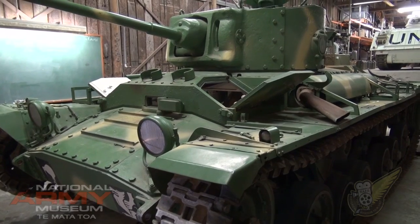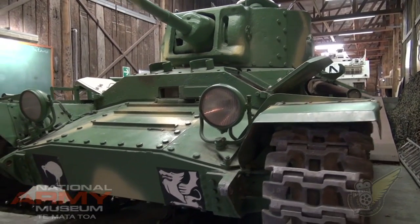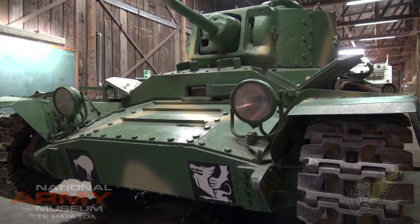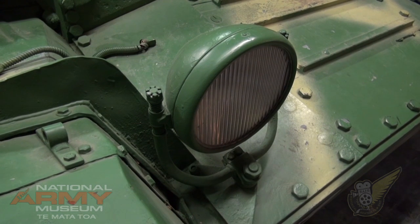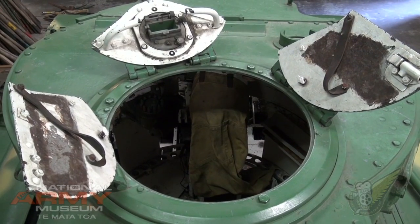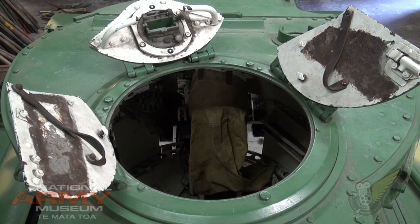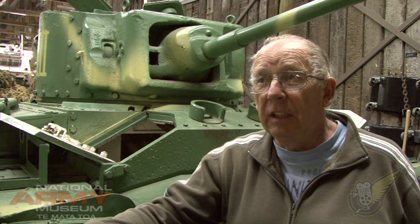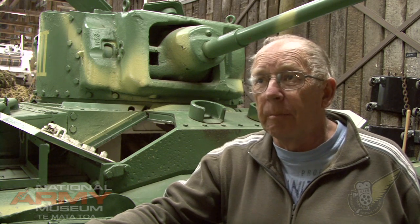Valentines in the New Zealand Army — was that prior to the start of the Second World War, or a direct result of the war effort? I think it was a direct result of the war effort. Prior to the Second World War we really didn't have a lot. I'm guessing they wouldn't have come into service in New Zealand until probably about 1942. There were three of them in North Africa and they were used for training only, because of course we used the Stuart and that sort of thing up there.